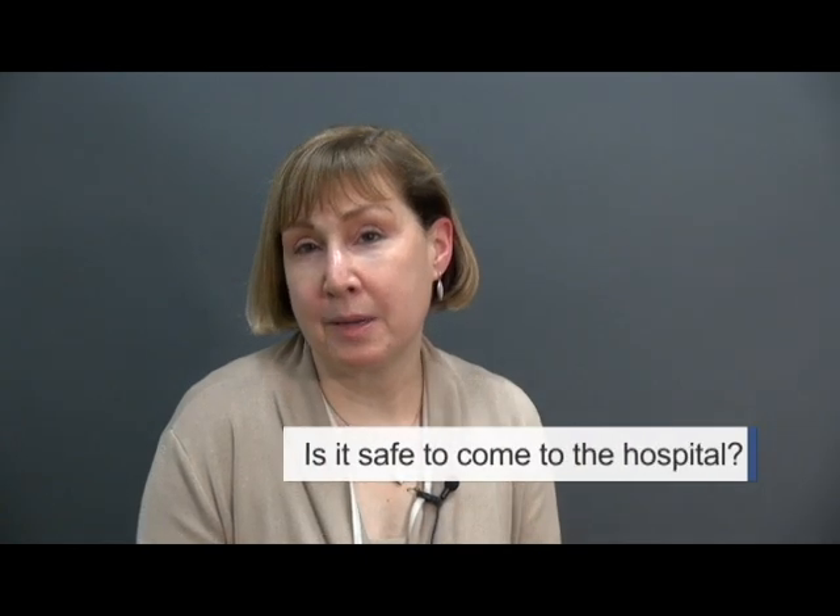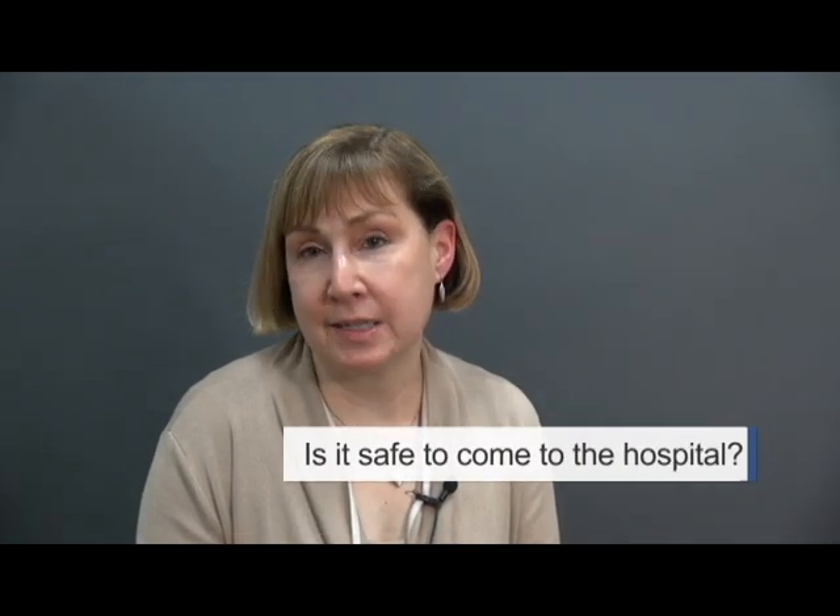I would like to assure you and the public that Royal Columbian is a very safe place to receive care. Visitors and patients will be kept safe. The patients who are affected by the outbreak are being cared for in a separate area of the hospital where strict infection control precautions are being taken. The most important thing for visitors is to make sure that they perform really good hand hygiene.